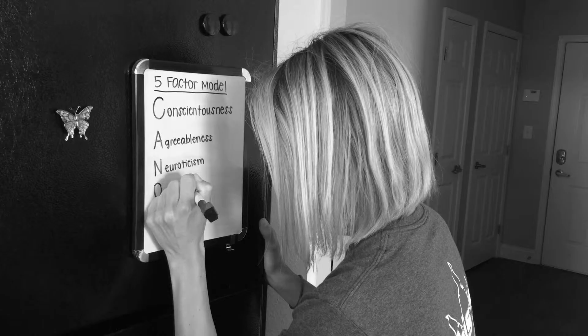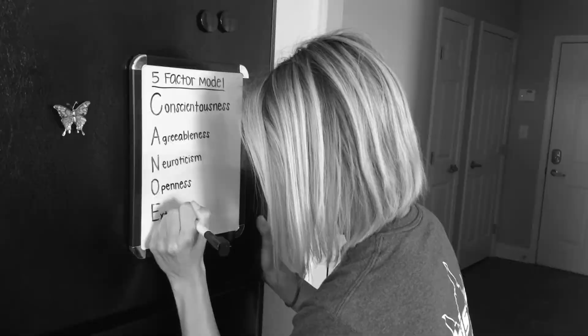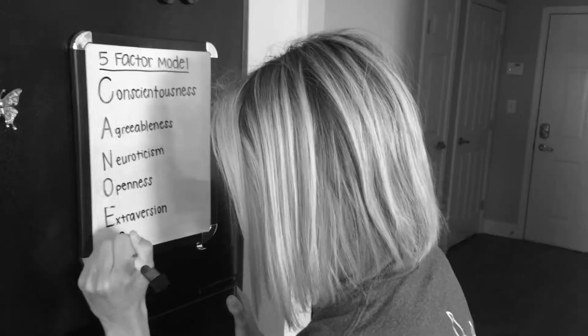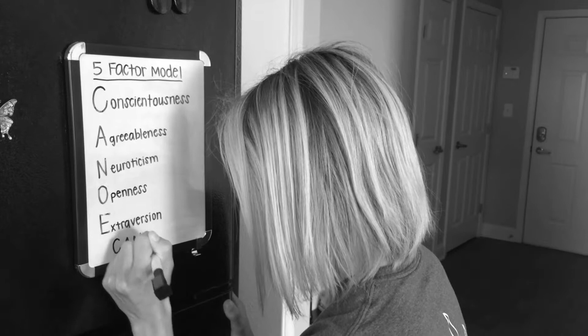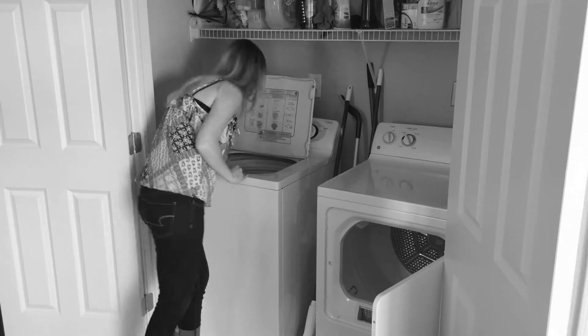Seven days before the test. Janice is creating mnemonic devices to help her remember the material. A mnemonic device is a useful study tool to help remember large amounts of information with creative, memorized cues. Janice is recoding — taking information in one form and changing it to a more easily remembered form. Barbara is sleeping, not studying. Patty is doing laundry, one of the many tasks that is not studying.